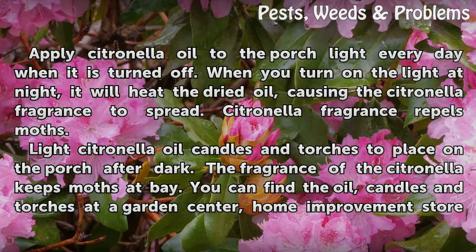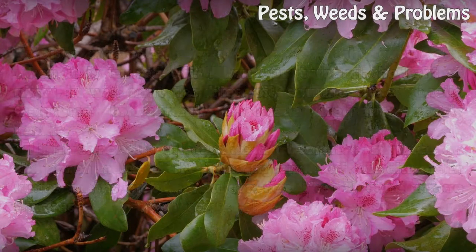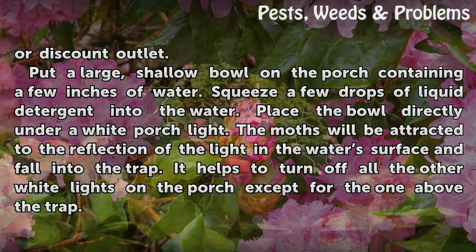Light citronella oil candles and torches to place on the porch after dark. The fragrance of the citronella keeps moths at bay. You can find the oil, candles and torches at a garden center, home improvement store or discount outlet.